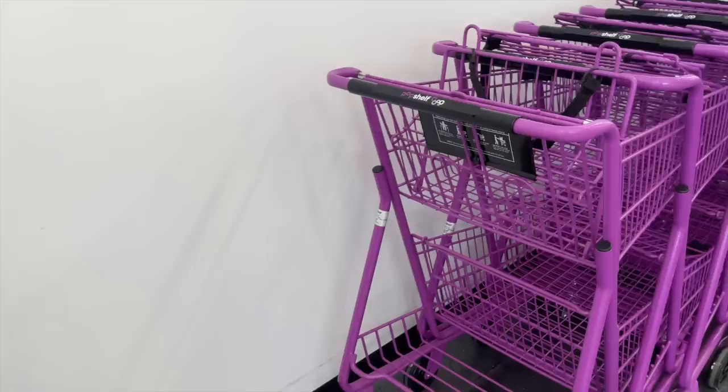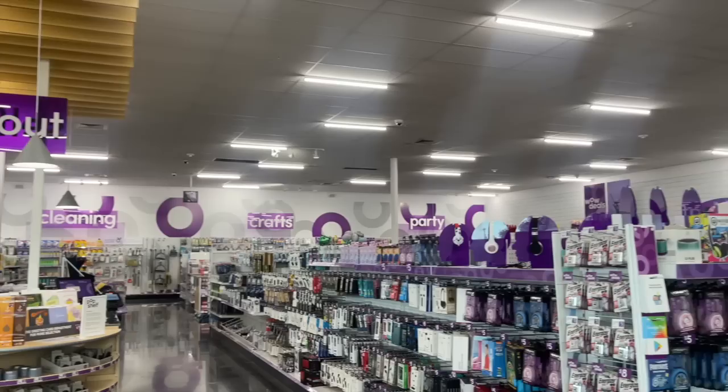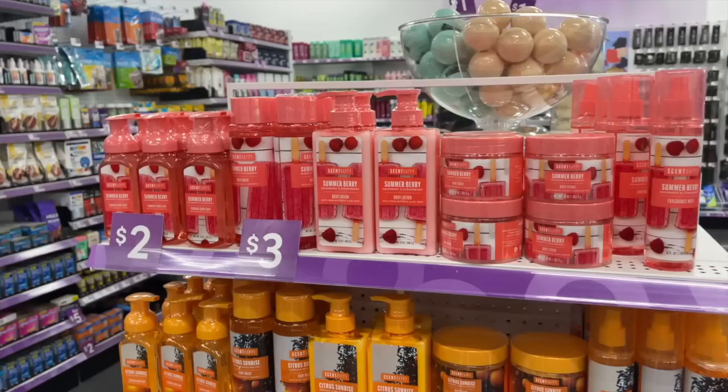So we're walking up to the store and already I can tell this used to be a Walgreens — I think you can even still see on the sign that it used to say Walgreens. I went ahead and grabbed a basket after walking around the store for a bit, just because I was finding some goodies and my hands were starting to get full. Here's a little overview of the store, but mainly we're going in on the beauty section.